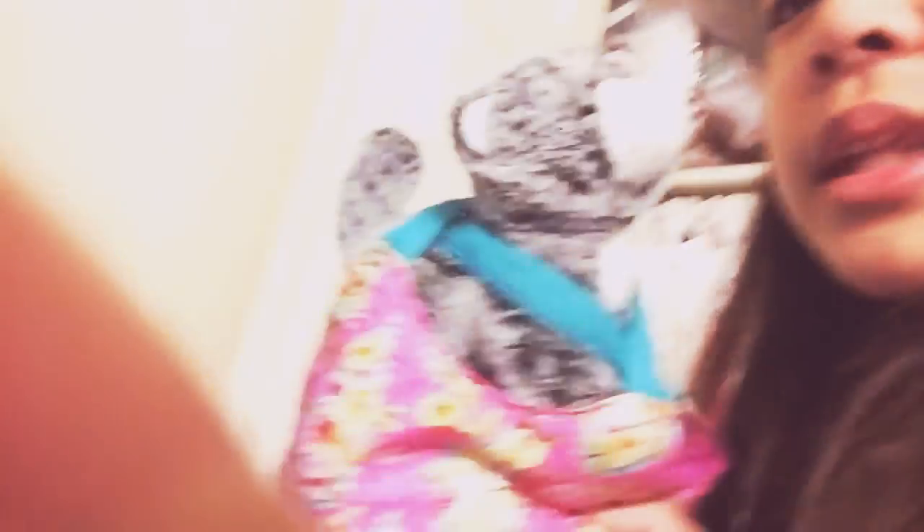They're not related. Those two friends are related. I just love cats for some reason.